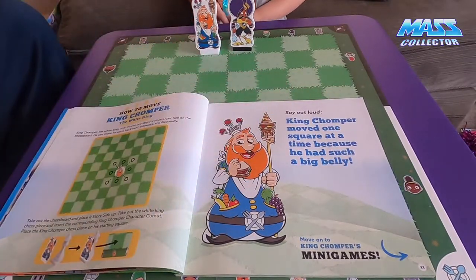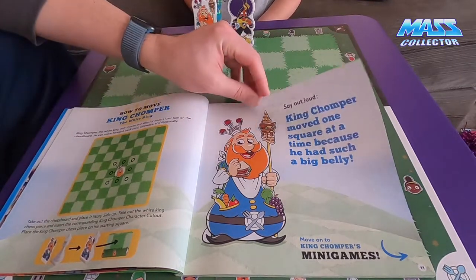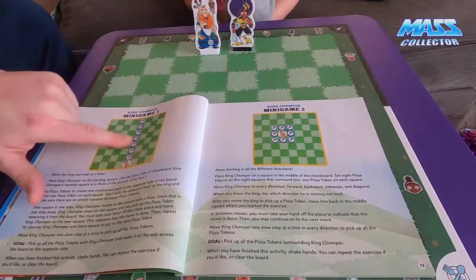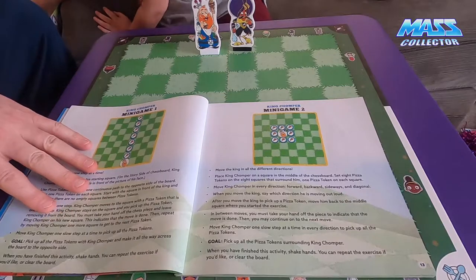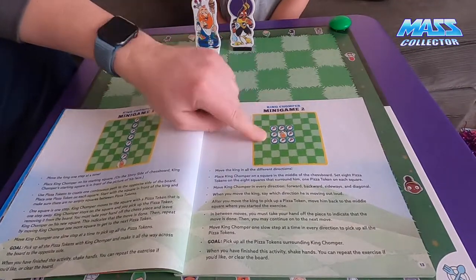It was pretty neat - it goes through how to move King Chomper and what his capabilities are: one space, he's a king. It gives you some mini games to do. First you do straight, then the circle, then the square. We did straight so he took one space and ate one piece of pizza at a time. After you ate a piece of pizza, did you take your hand off the piece to let everybody know your move was done? Yeah! And after we finish the lesson we shake hands.